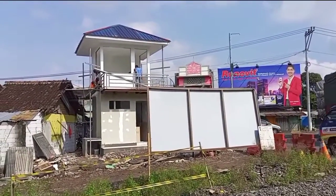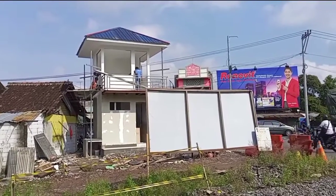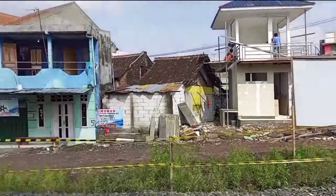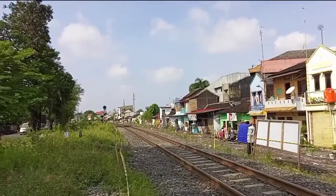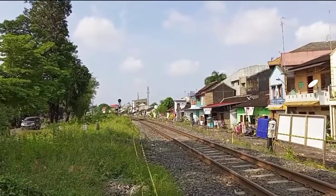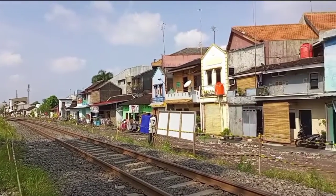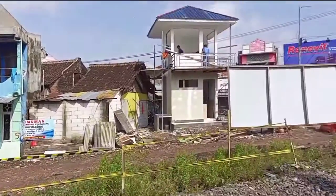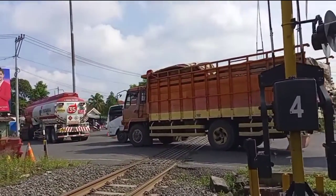The new post is two stories: the bottom floor is for a toilet and storage room, and the top floor is the actual post. Looking towards Solo from here. It's just a matter of counting the days after the tracks are moved. By end of year, Phase 1 of the elevated rail and the double track are expected to be inaugurated.